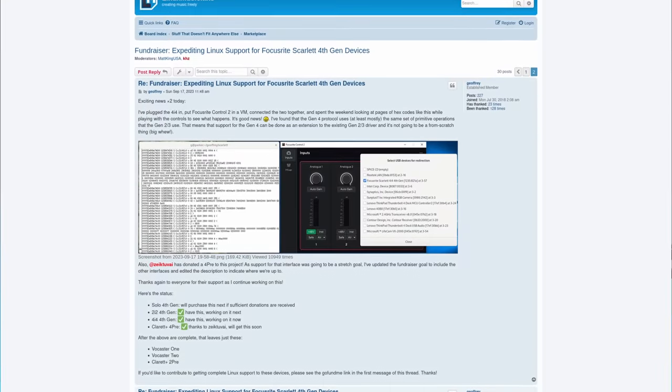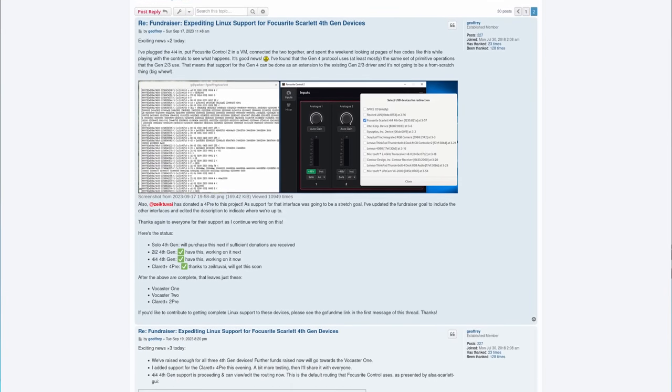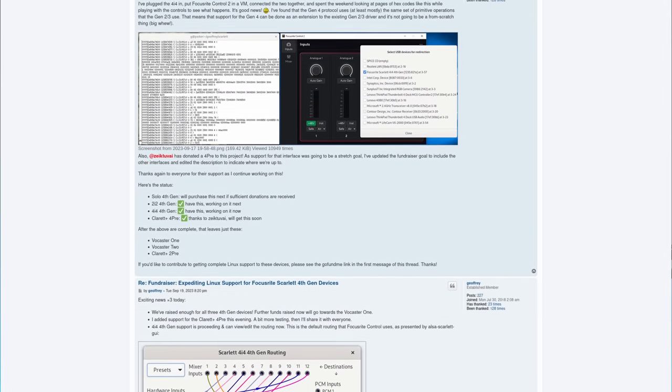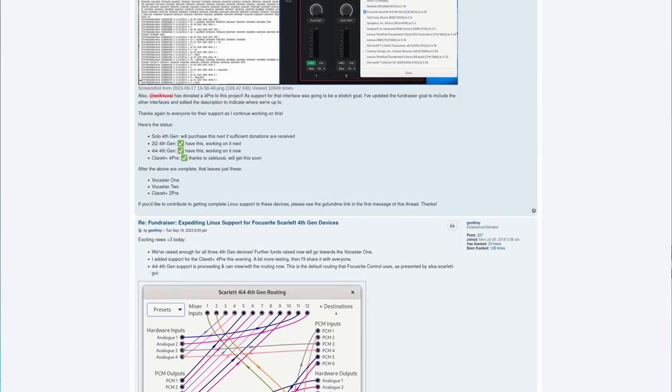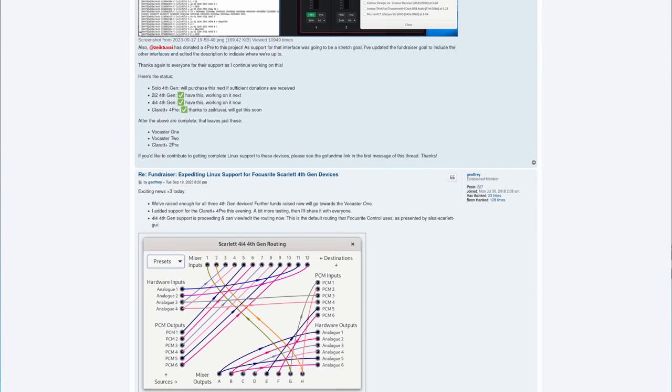I would say it's a bit odd that the GoFundMe collected the money when Focusrite could refund it and just provide the product, but hopefully that money will be used for development purposes rather than just purchasing hardware. Overall, this is fantastic news, and well done to Focusrite. If you'd like to learn more, you'll find links in the show notes.